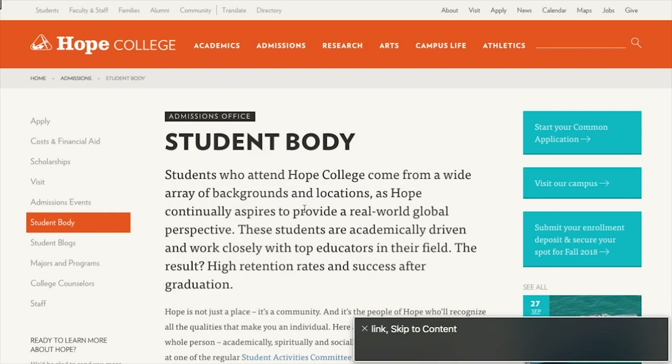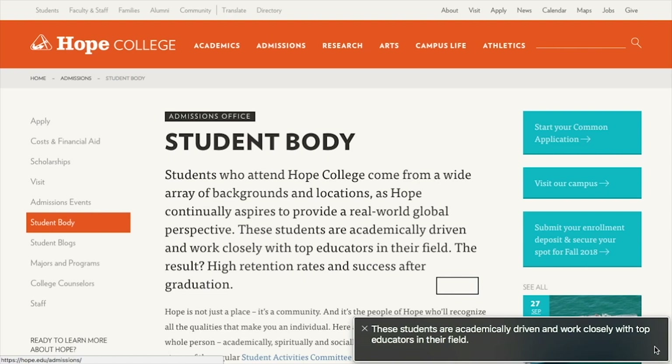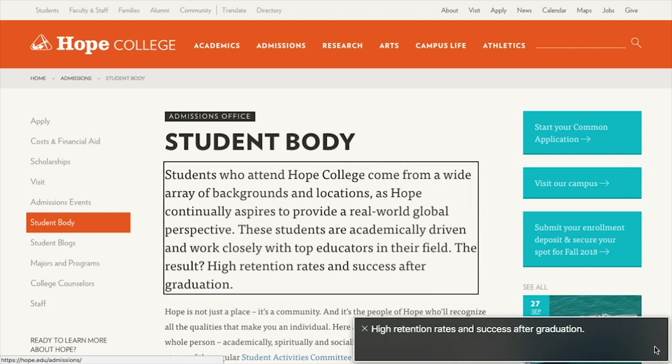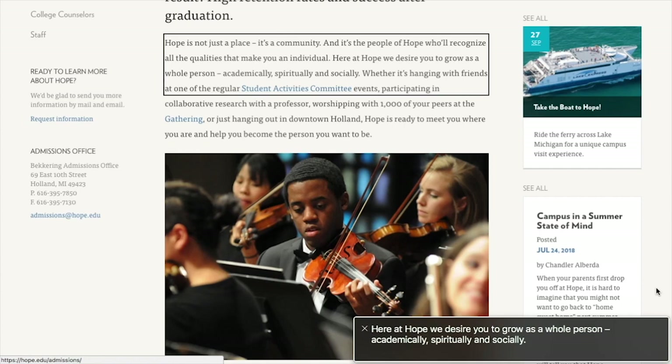Student body, vertical line, admissions. Web content. Link. Skip to content. Visited link. Hope College. The Hope College logo. Heading level two. Site navigation. Search term. Edit text search. Search button. List six items. Visited link. Academics. Visited link. Admissions. Visited link. Research. Link. Arts. Visited link. Campus life. Visited link. Athletics. Heading level two. Breadcrumb navigation. List three items. Visited link. Home. Visited link. Admissions. Student body. Slash. Visited link. Admissions office. Heading level one. Student body. Students who attend Hope College come from a wide array of backgrounds and locations.